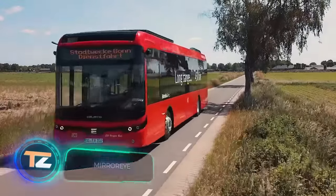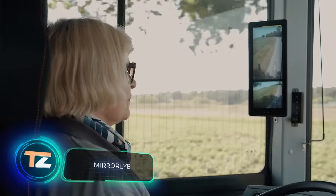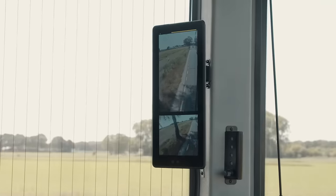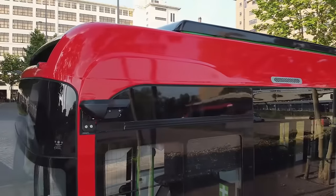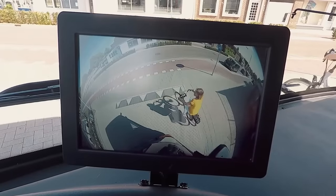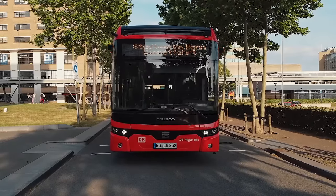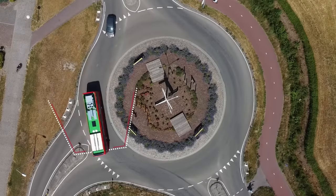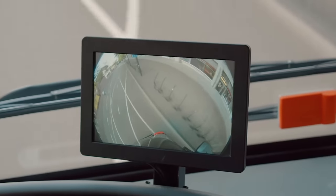Around 85 percent of truck accidents in Europe are caused by human error, but only 25 percent can be directly attributed to drivers — simply put, anything can happen on the road. To provide more information to drivers, a system of cameras has replaced traditional rear-view mirrors. These cameras offer superior visibility compared to Class 2, 4, and 5 rear-view mirrors and eliminate blind spots.